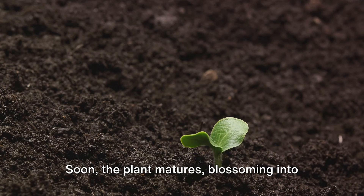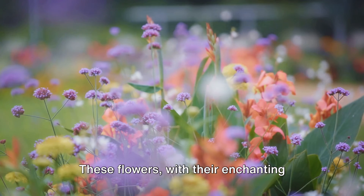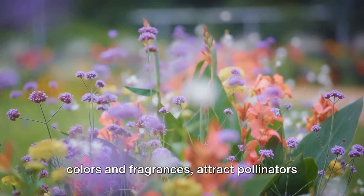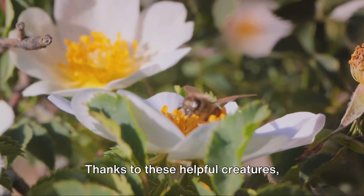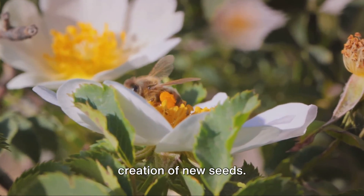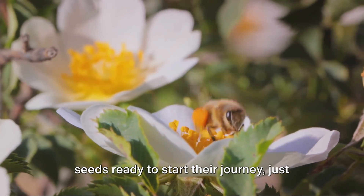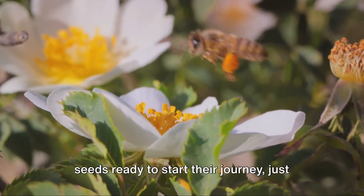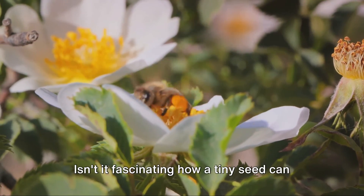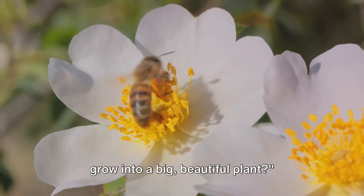Soon, the plant matures, blossoming into a spectacle of flowers. These flowers, with their enchanting colors and fragrances, attract pollinators like bees and butterflies. Thanks to these helpful creatures, pollination takes place, leading to the creation of new seeds. And so the cycle continues, with these seeds ready to start their journey, just as their parent plant once did. Isn't it fascinating how a tiny seed can grow into a big, beautiful plant?